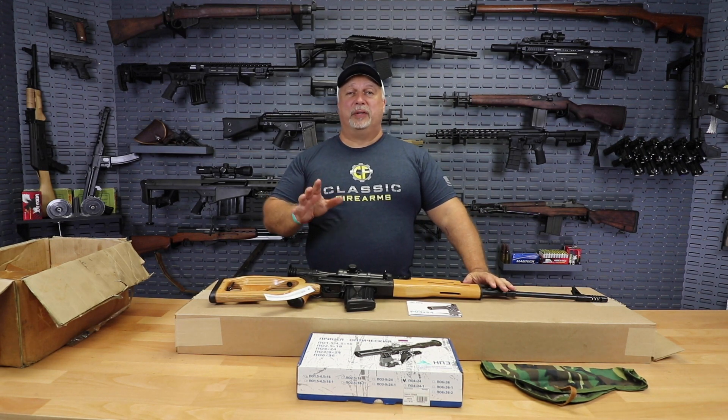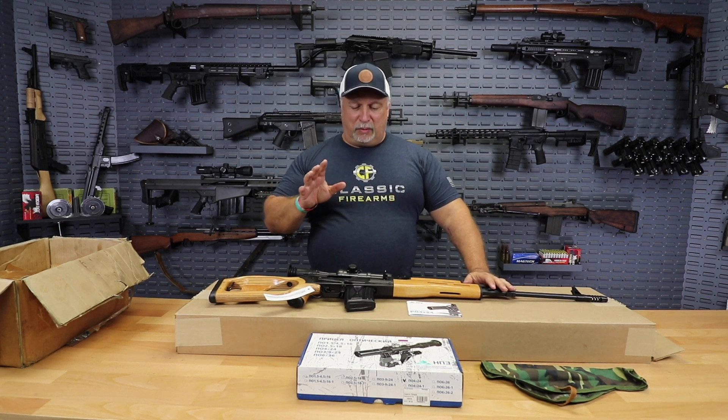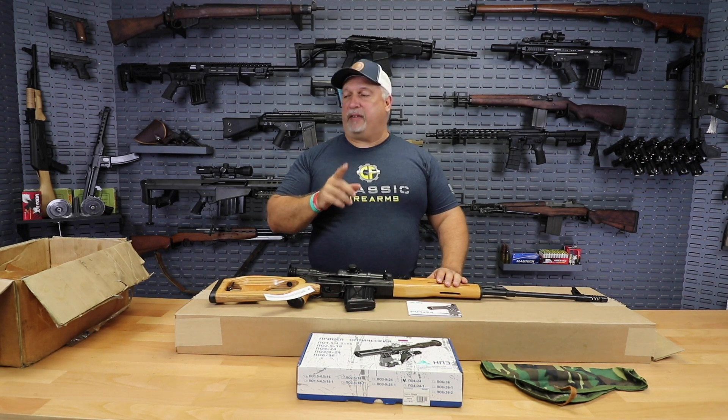The only downside to this rifle, folks, is there are not many. We've only got a very small quantity, so we encourage you to act fast.